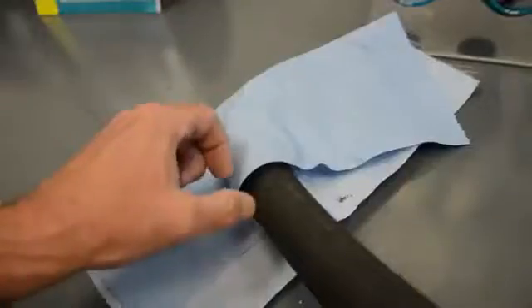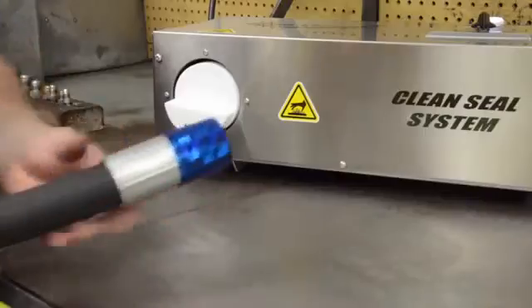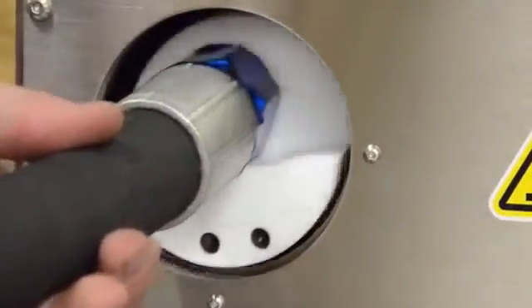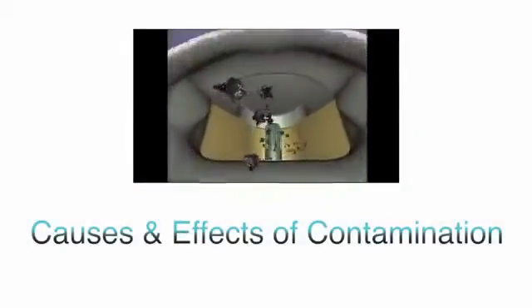Premature wear and system failure can be greatly reduced by the installation of clean hose and tube assemblies. To see why, we need a better understanding of what contamination is and how it damages systems. Please view our video on the cause and effect of contamination.